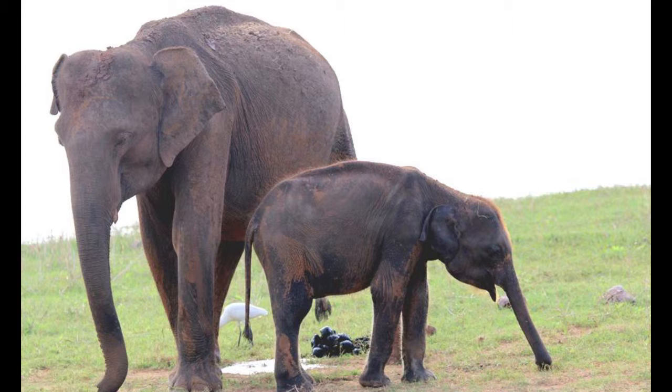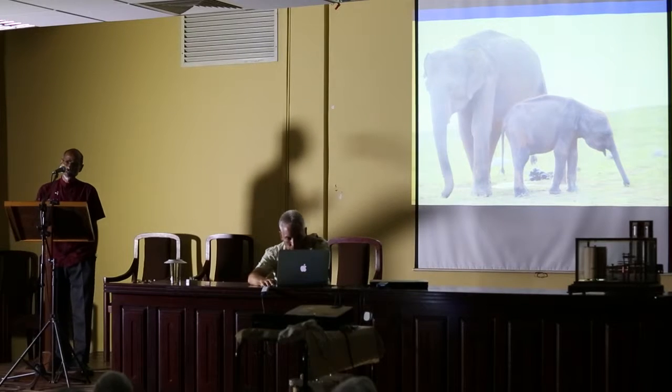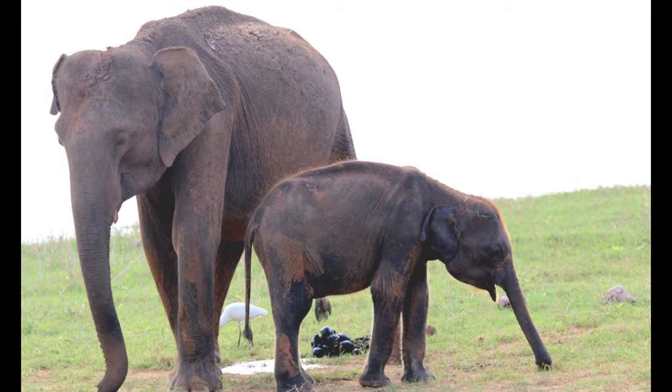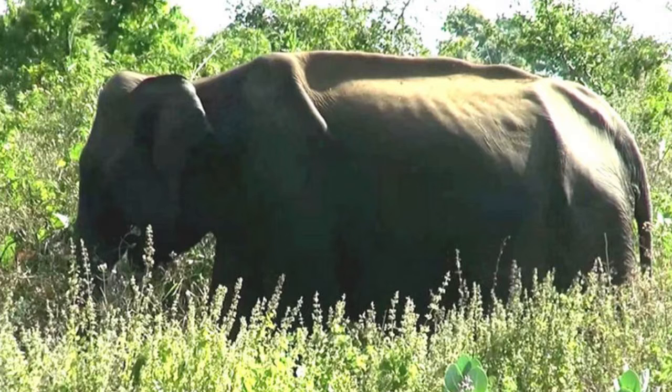These are from Udawalawe National Park. This was actually picked up by some foreigners who came here as visitors, and they queried what was going on. So clearly there is something wrong here — some issue around food. What are the issues?